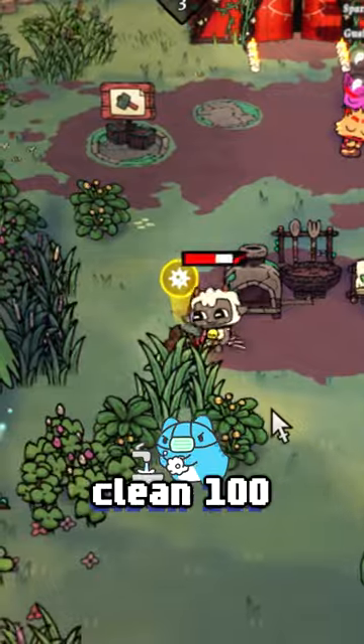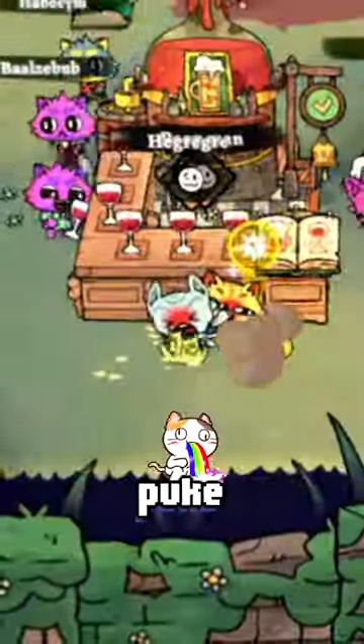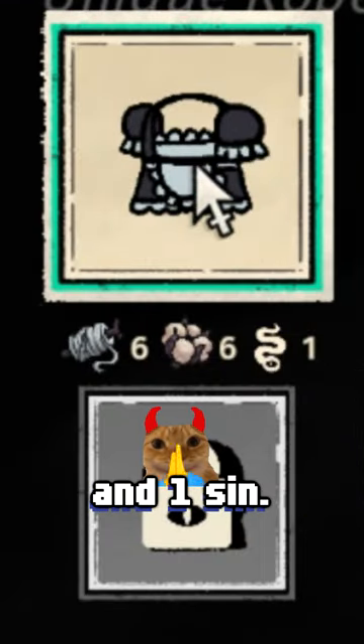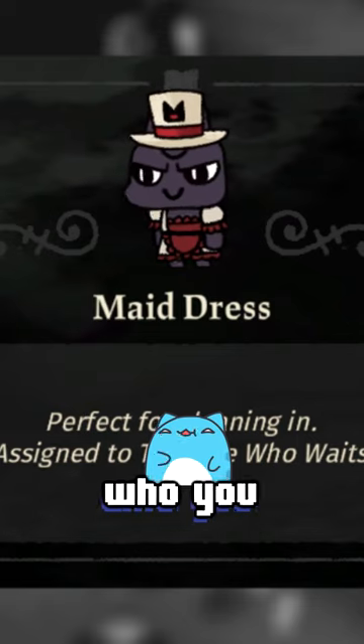How to get the Maid Dress in Quilt to the Land. If you want to clean 100 messes with your broom, which include puke or poo, you should get the Maid Dress. It costs 6 cotton and silk threads and 1 sin. You can change its color, but you can only make one, so choose wisely who you give it to.